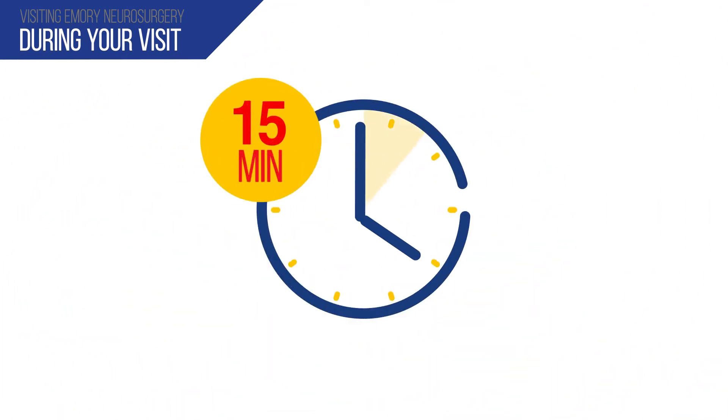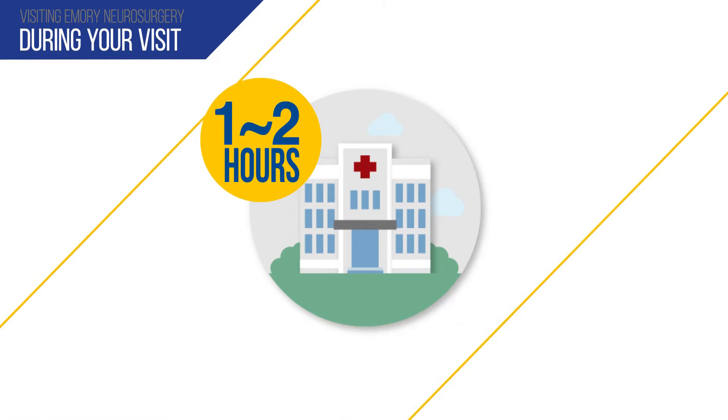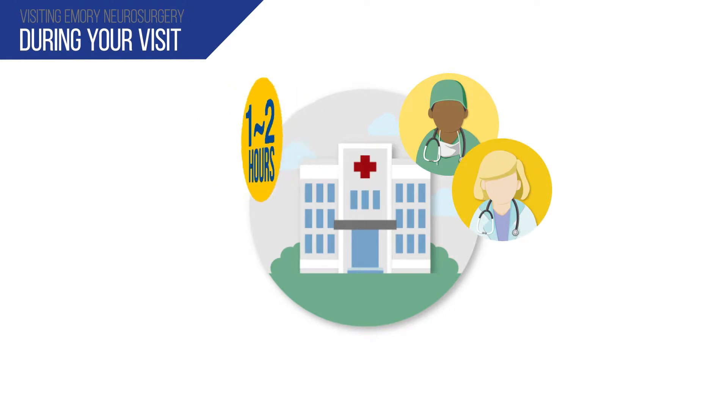Hand these items to your patient services coordinator during check-in. Please arrive 15 minutes before your appointment time. You should expect to be in clinic at least one and a half to two hours for your appointment. If you are seeing more than one physician, be prepared to stay at least three hours.